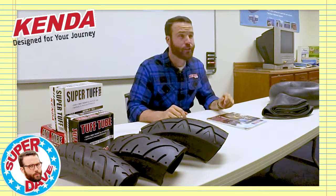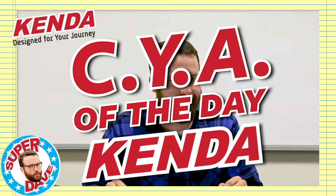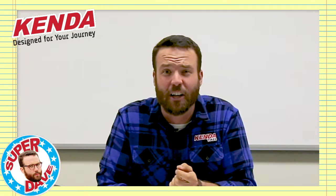And it wouldn't be a proper Super Dave Kenda video without a Kenda CYA of the day. Kenda highly suggests that you follow the recommended inflation pressure in your owner's manual or on the safety placard of your vehicle. Gosh, we hate lawsuits.